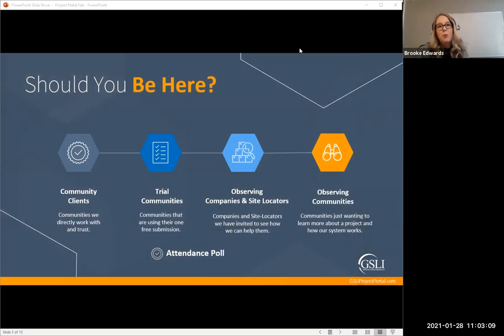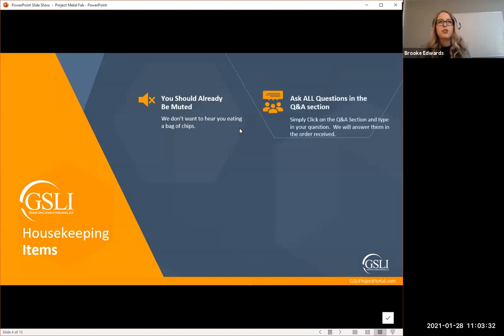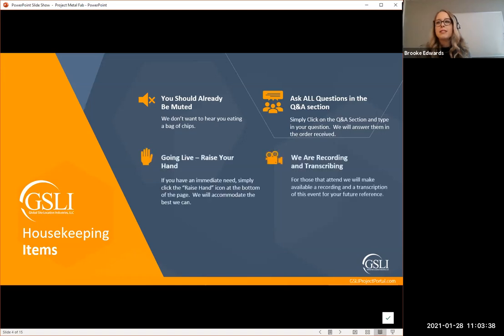We're going to do an attendance poll. We're just curious: is this your first webinar with us, have you been to a couple of our webinars this past year, or how many have you attended — what's the frequency? Give you a second to answer; you should see a pop-up on your screen. All right, we'll go ahead and close that poll out — thank you so much for your answers.